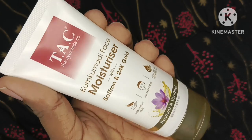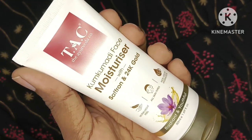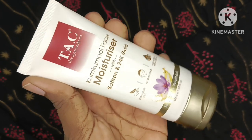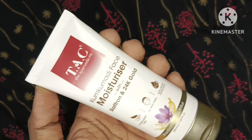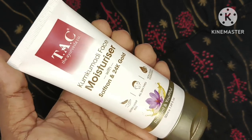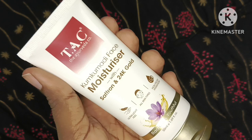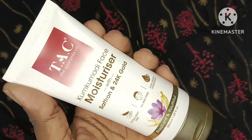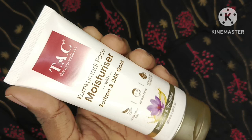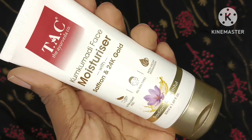Although meri combination skin hai — thodi dry bhi hai aur thodi oily bhi — toh mere liye yeh perfectly suit kar raha hai. Aur definitely aapke upar bhi bahut acha jayega. Mujhe personally bahut zyada acha laga hai. Agar aapko koi aur product ka review chahiye to mujhe bata sakti ho. Agar video achi lagi to please subscribe to my channel — thank you!